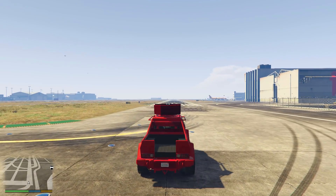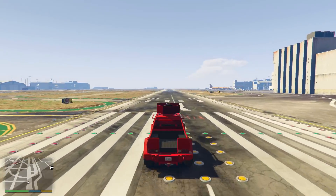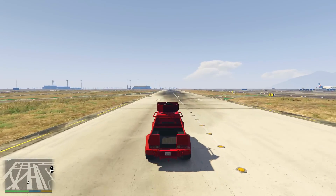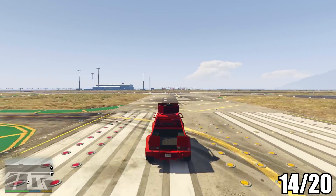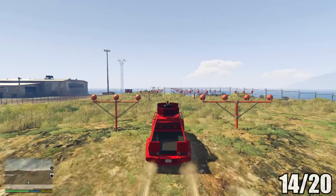As for its speed, it is slightly slower than the standard Insurgent, taking 28.52 seconds from one side of the runway to the other, scoring this just a 3 out of 5. In total it also scores 14 out of 20, but because the Insurgent Pickup Truck Custom has a turret on the roof and just looks even more badass, it's definitely worth choosing over the standard Insurgent.